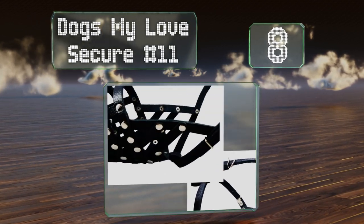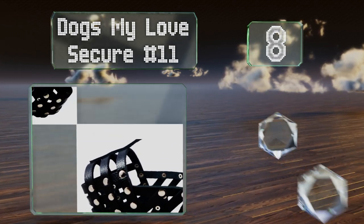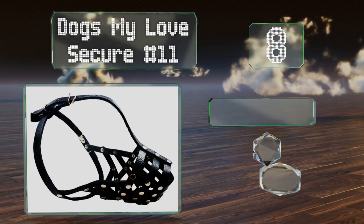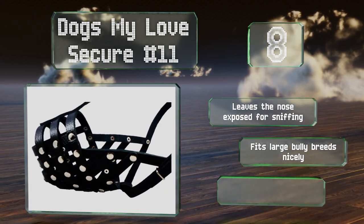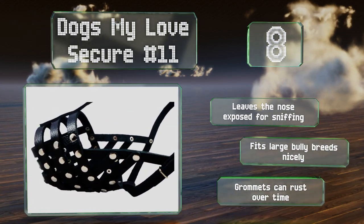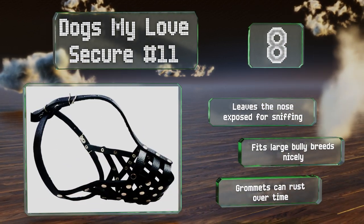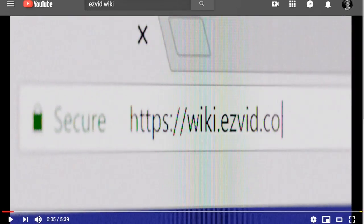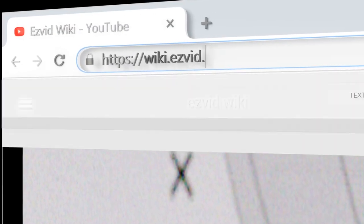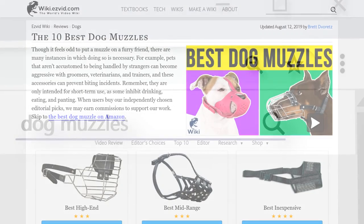Coming in at number eight on our list, made from genuine leather and boasting nickel-plated hardware, the Dogs My Love Secure #11 should hold up to plenty of use even on pets who try to push its limits. It's been riveted for extra strength and is a good flexible alternative to metal options. It leaves the nose exposed for sniffing and fits large bully breeds nicely, however the grommets can rust over time.